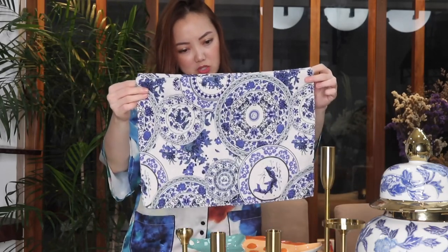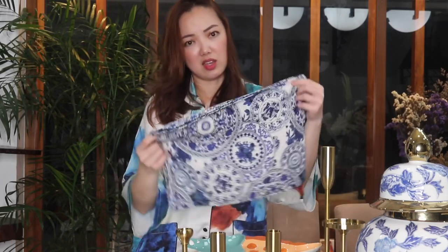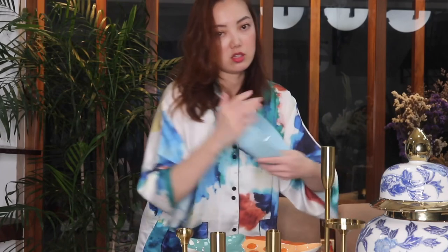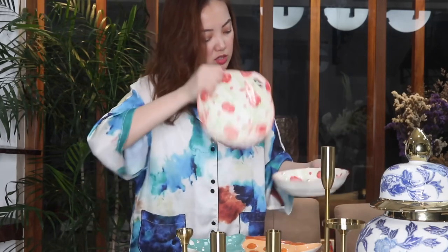Also from Shopee are these placemats. I'm a bit disappointed in the size because they're a bit small, but I love the print — the blue and white is so nice. I also got another print and these ones are bigger, more ideal for a placemat size. I'm planning on using the smaller ones as a table runner instead. I also got this watermelon baking dish and a peach dish — these are all from Shopee, around 299 to 400 each.